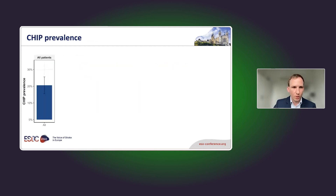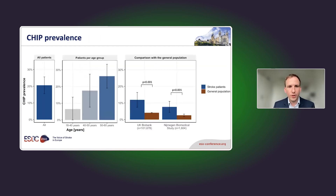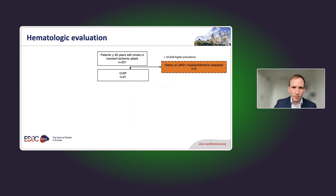We found a quite high CHIP prevalence of 21 percent in our cohort. The prevalence of CHIP rose with age, and compared with the general population — after adjusting for method-specific differences — we found a three- to four-fold increased prevalence. We then identified these 51 patients with CHIP for further analysis.